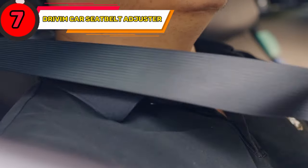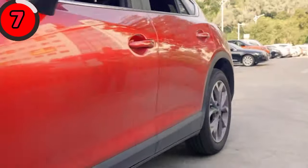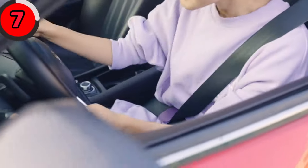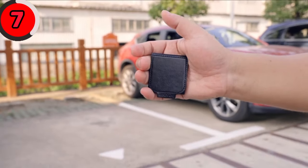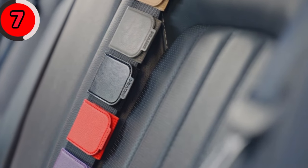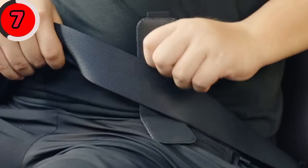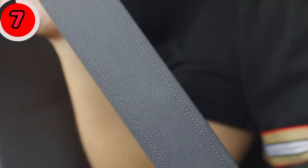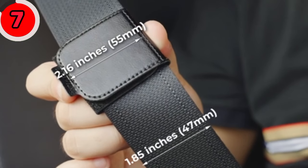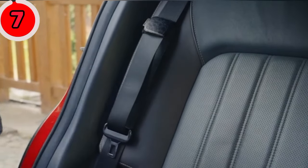Keep your seat belt away from your face, neck, and chest, and enjoy driving with the Drive-In Car Seat Belt Adjuster. The new car seat belt adjuster adopts a durable design, which is firm and well-fixed. It has enough space to adjust the tightness or looseness of your seat belt, with an updated design for easier installation and disassembly. You can slip it up or down to adjust the straps to your most comfortable position, and when you remove the seat belt, you don't need to remove the adjuster.